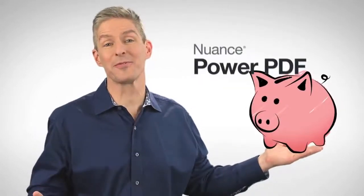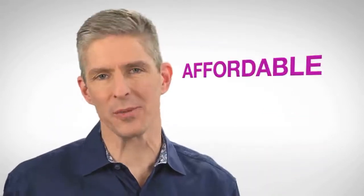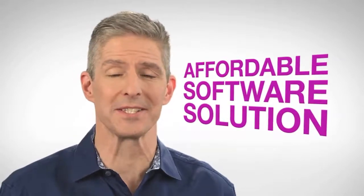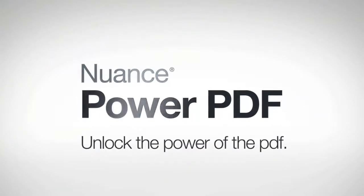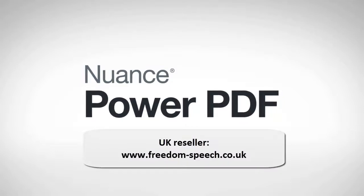Plus, you won't have to break the bank to make this powerful and easy-to-use software available for everyone that needs it. PowerPDF is the affordable PDF software solution that frees you from the compromises of traditional PDF applications. Unlock the power of the PDF. Ask your Nuance sales rep or your reseller for PowerPDF, or visit Nuance.com.